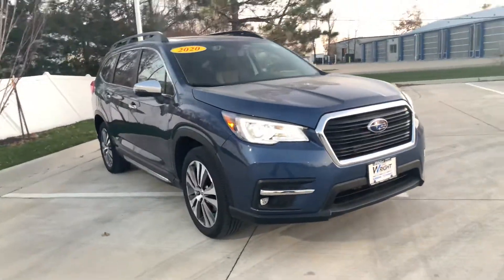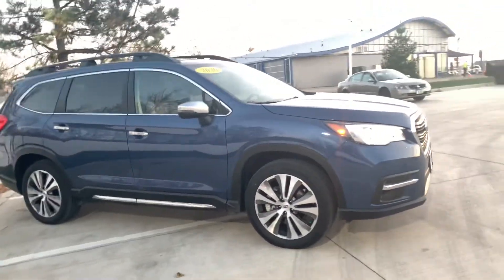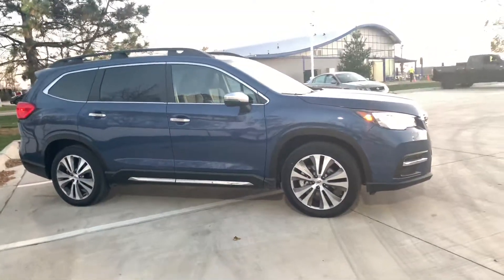Beautiful shape, has less than 10,000 miles on it. That does mean it's going to be Subaru certified, so it's going to give you a nice complimentary warranty for stress-free driving.